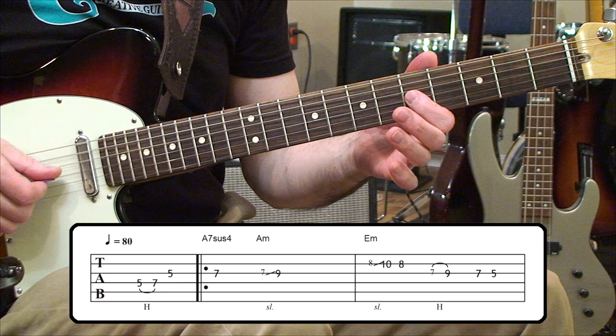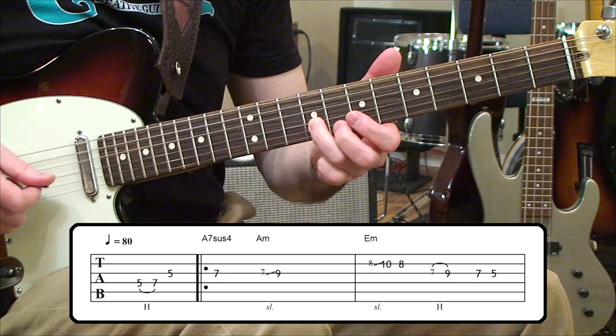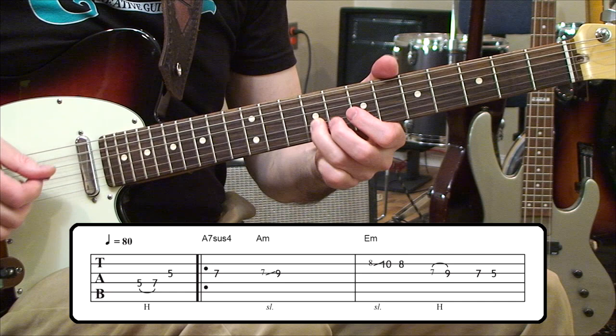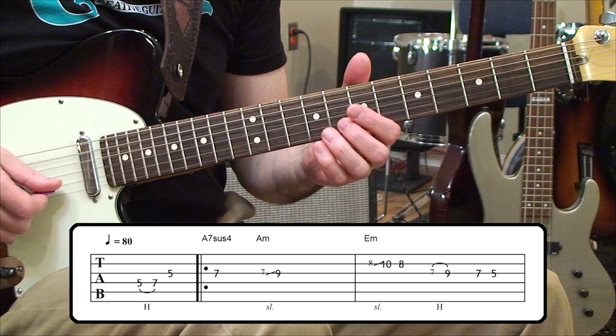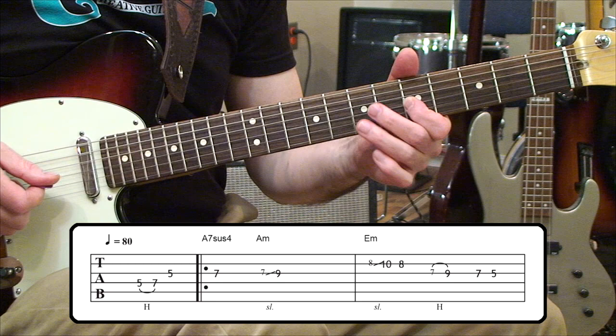The phrase begins with a pickup idea — a five and a seven on the fourth string, then we come in with the fifth fret on the third string, hit a seventh fret on the third string, sustain it, then bring it forward from seven to nine and sustain that again, adding a little vibrato so it can sing. After that, the next idea is a grace note slide on the second string — we slide forward from eight to ten and then go back to eight. That grace note slide is like a ghost note, very quick, so make sure the eighth fret has really no justification. We come back with a grace note hammer-on and then have a seven and a five that finishes things off on the third string.